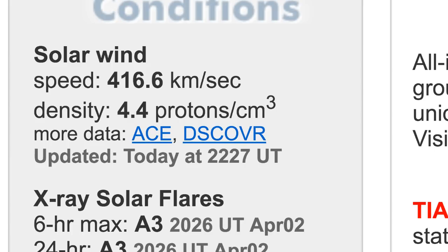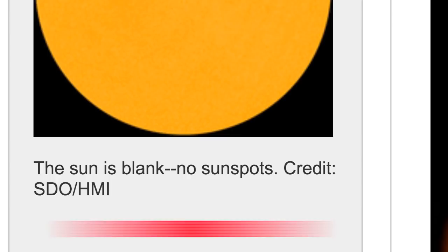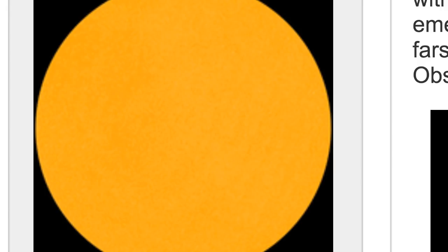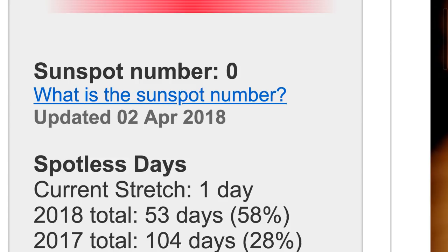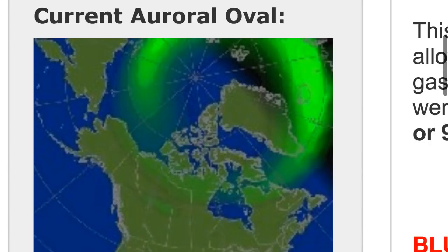Taking a look at our sunspot — guess what, it decayed today. AR2703 started off strong after seeing a little C-class flare on April 1st, but it has since decayed. We are back down to sunspot zero, starting a new stretch of spotless days. The total is now 53 days already for 2018 — more than halfway to what we had last year for the entire year.